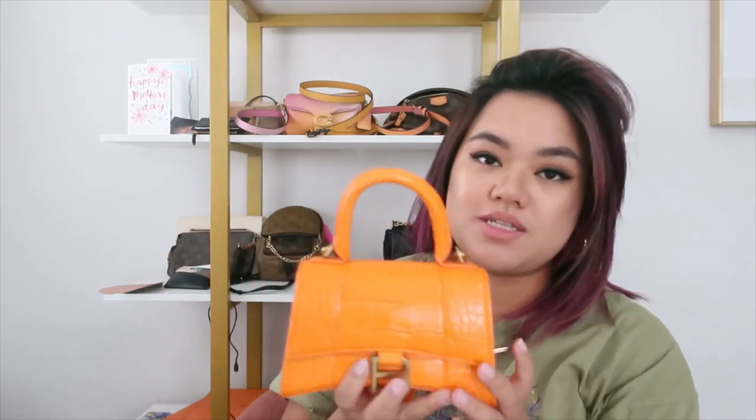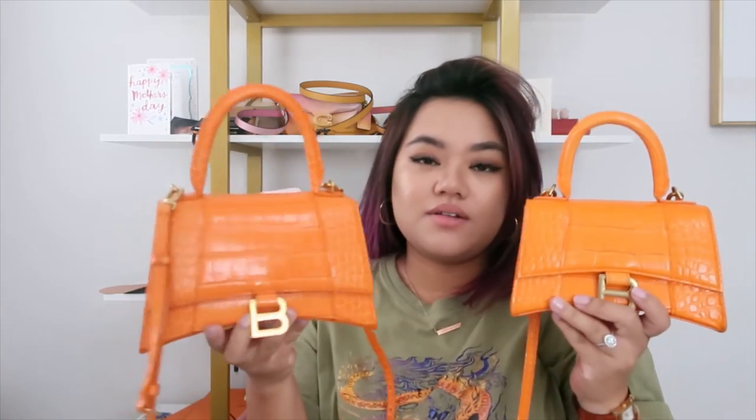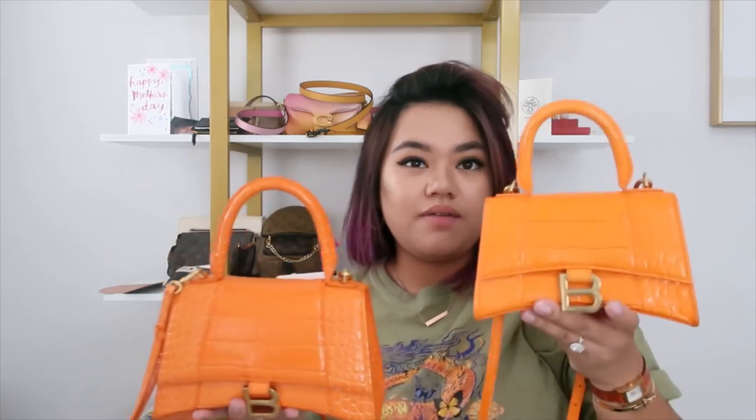I have my neutrals already, so I want color now. I love the gussets right here — it fits a decent amount. I wish this authentic one was in the extra small size. I do prefer that size better. It's about 7.5 inches versus the small which is 9 inches — almost a 2 inch difference. Not really that noticeable when you're carrying it, but the extra small lays better on me.